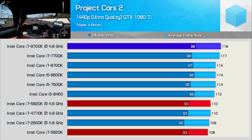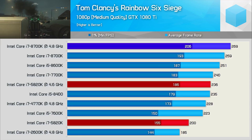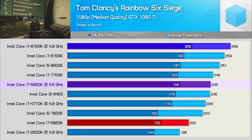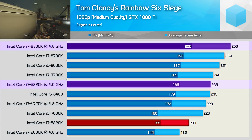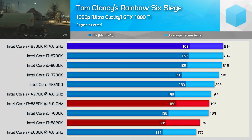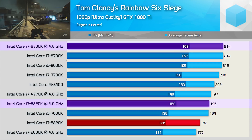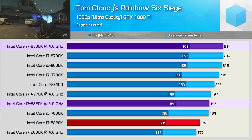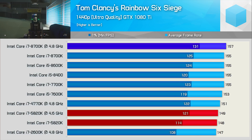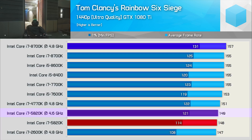In Rainbow Six Siege, overclocking delivers a nice 18% performance boost for the 5820K. Using medium quality settings it was 12% slower than the overclocked 8700K — with well over 180 FPS at all times, a very good result for the older 6-core Intel CPU. With ultra quality settings the GTX 1080 Ti starts to limit even the overclocked 8700K, so the 5820K is now just 9% slower, with frame dips only to 150 FPS. At 1440p the 5820K is just 5% slower than the 8700K, and you're really not going to notice a difference.